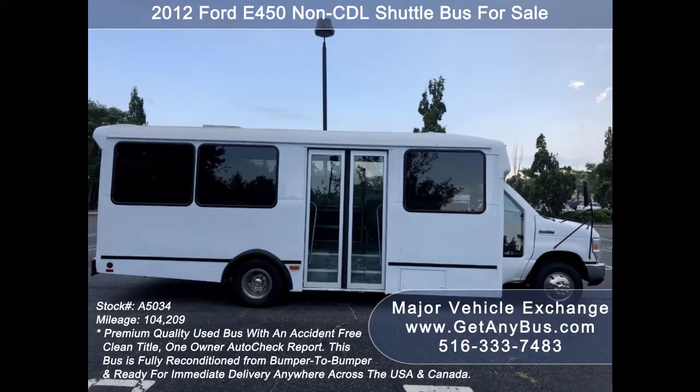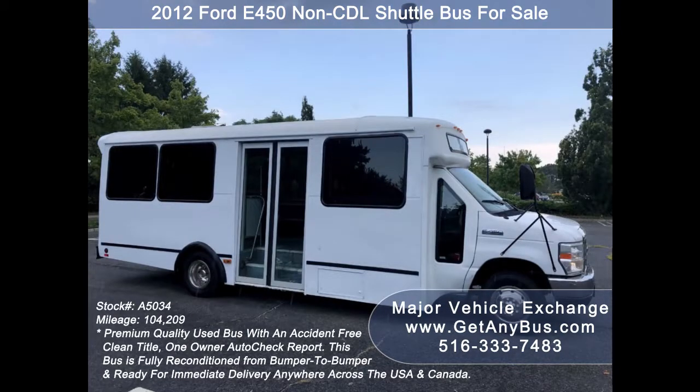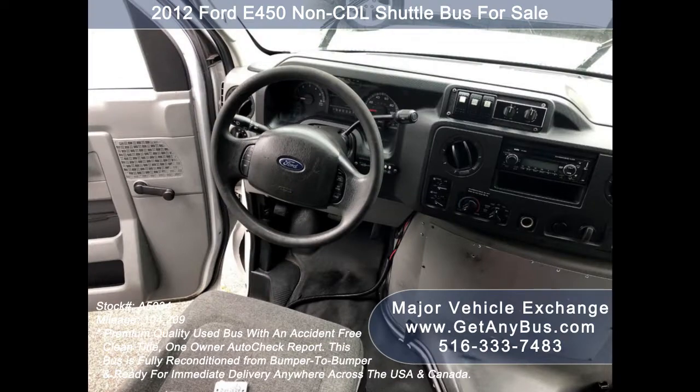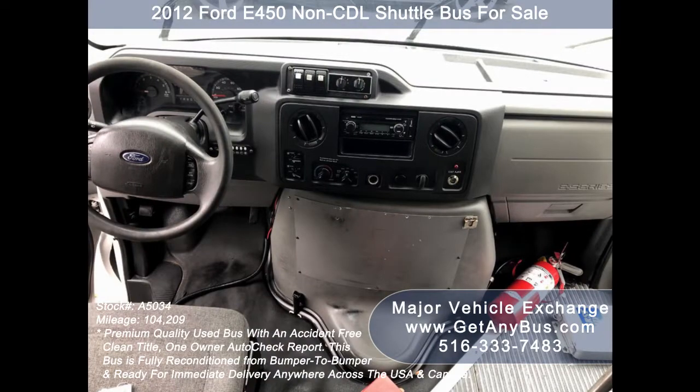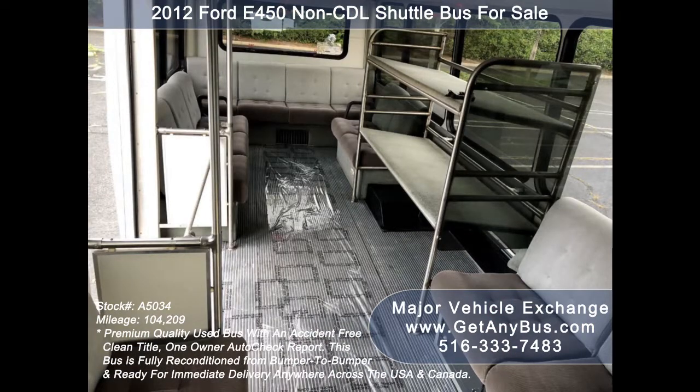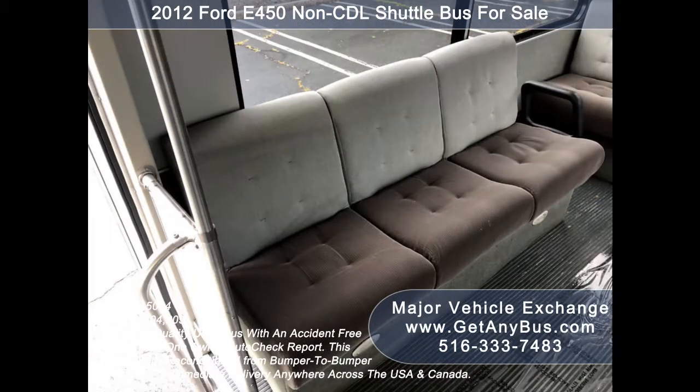This bus rides smoothly and handles well. It is very roomy and spacious, guaranteed to provide passengers and drivers with a smooth and comfortable ride. There are no known problems with this vehicle and the bus is 100% ready to go — test drives and inspections welcome. The five-speed automatic transmission with overdrive shifts smoothly without hesitation and the drivetrain feels like new. The perimeter seats with seat belts are in very good condition and can be easily repositioned to be forward-facing.